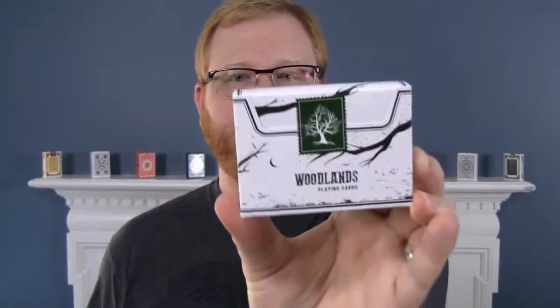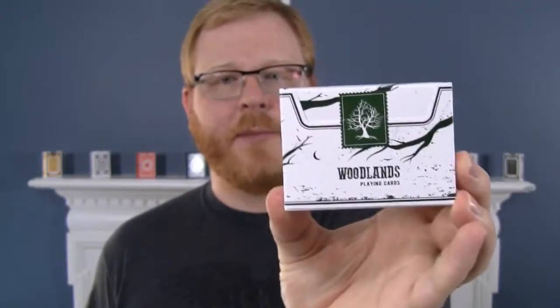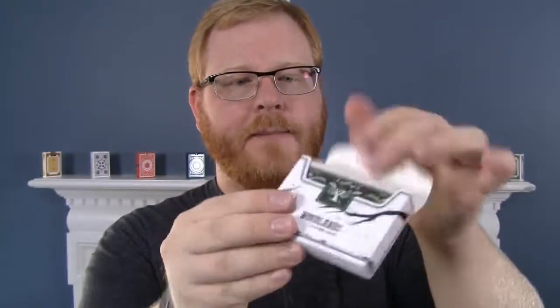This is a really special deck — we have a few firsts here for Penguin. The most obvious is that this is the first deck we've produced in a side-opening tuck box. This is a 100% custom deck. We printed this with Expert Playing Card Company and you'll see we have a custom seal there. You just take a little knife, swipe across that seal and you're going to open that up sideways.